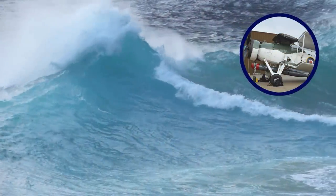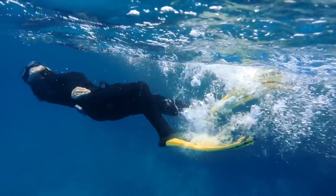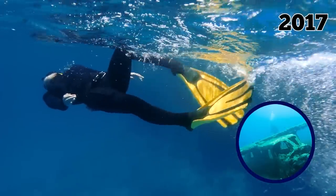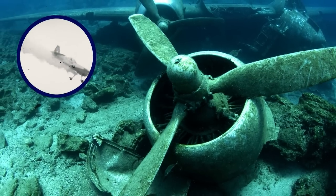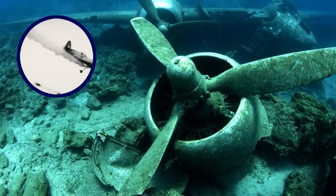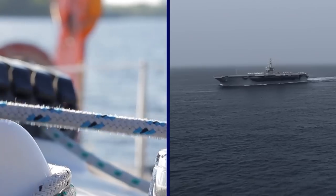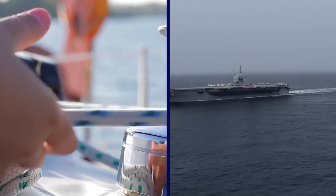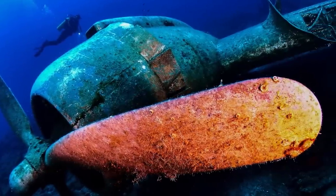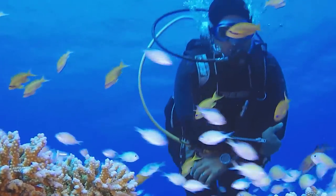It's the second plane of this kind to be found in the waters around Malta. Archaeologists also uncovered the remains of a different Swordfish just a year before in 2017, believed to be the wreckage of a plane that made a crash landing in 1943 after experiencing engine failure. Thankfully, two British servicemen were sailing near the crash site and transported the crew to safety. At this moment in time, there are no plans to bring the planes out of the water. Instead, they will remain an interesting spot for divers in the years to come.